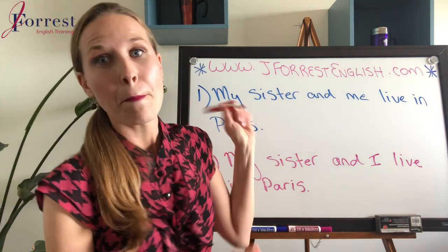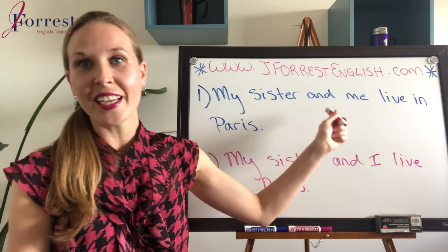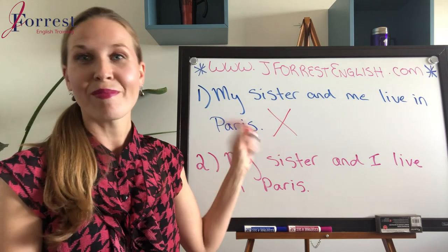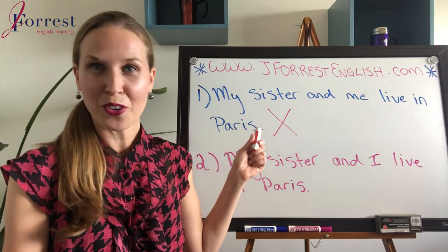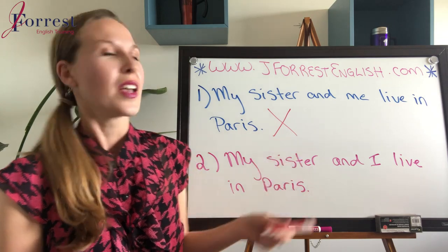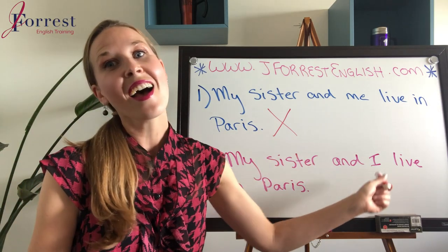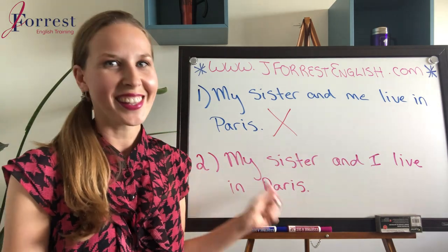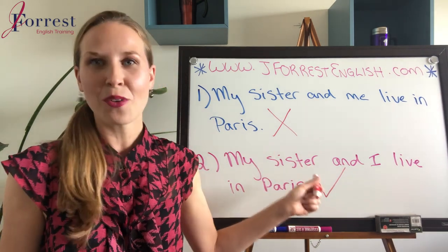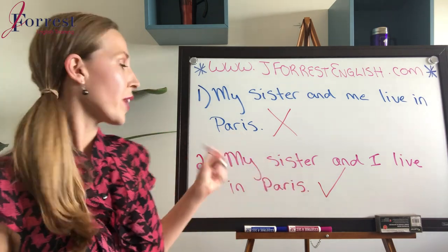So is it number one or number two? Number one — 'my sister and me live in Paris' — is incorrect. Grammatically, this doesn't work. Number two — 'my sister and I live in Paris' — that sounds better and is grammatically correct.